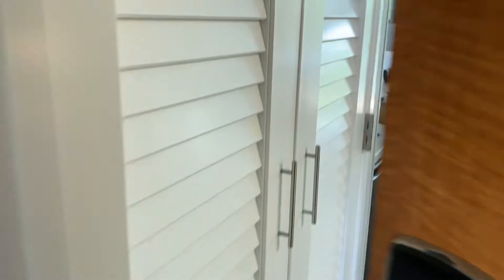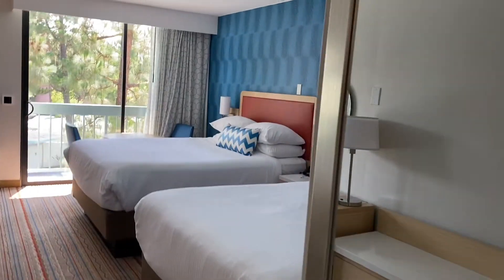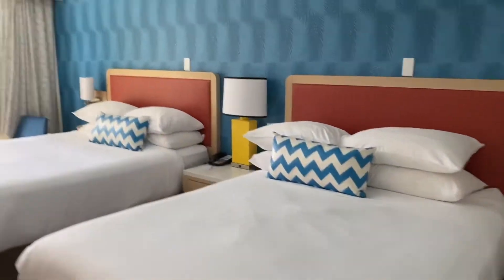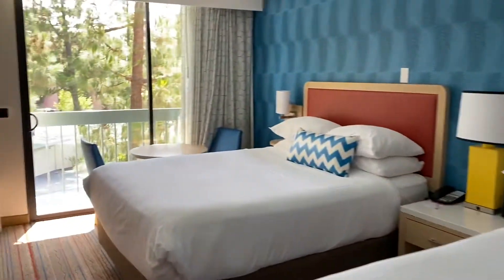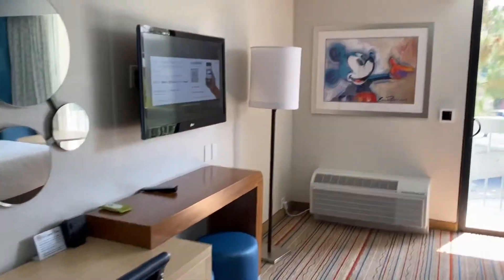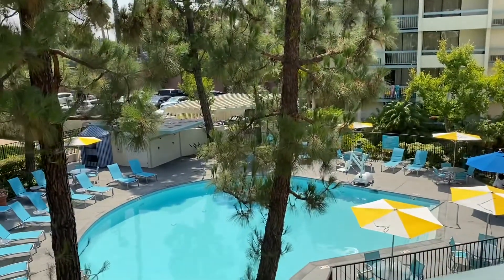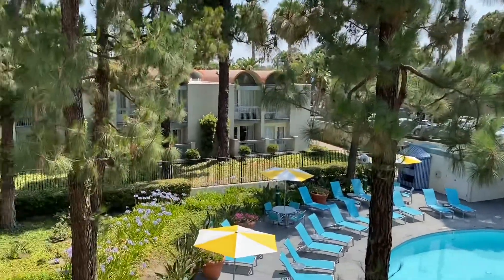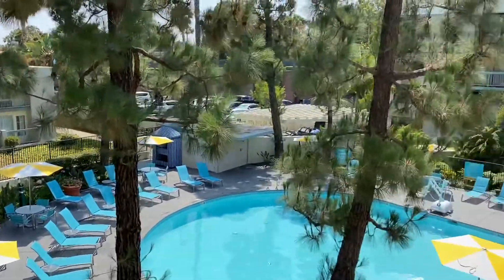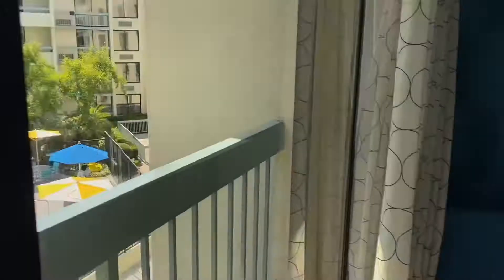We're on the third floor here, room 308 in section 2, and this is a look at our room. I wanted to show you just how fun these rooms are — so colorful, so bright, great for families, and just so much room in here. Our room is over the garden pool area, and as you can see, it's just a really fun, relaxing area down there. Just a great way to soak up all of that California sunshine when you're not over at the park.